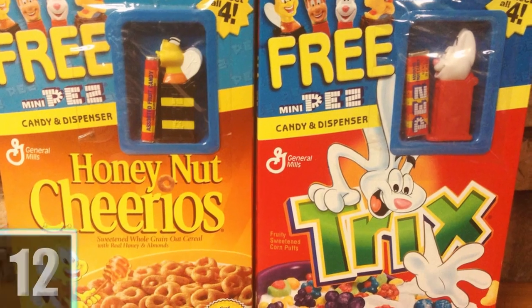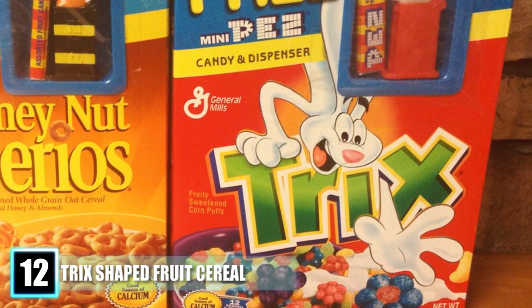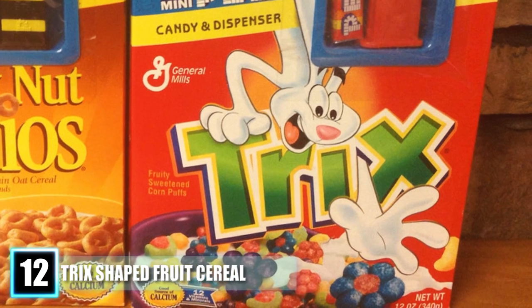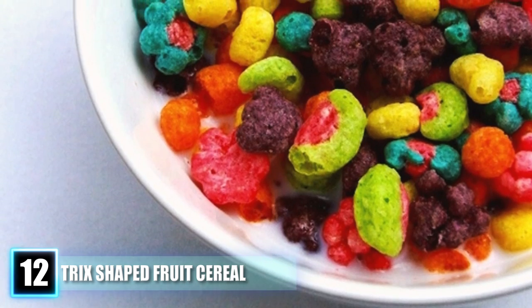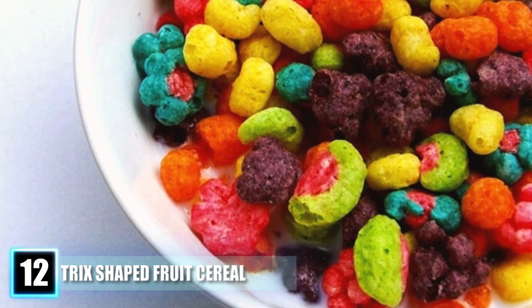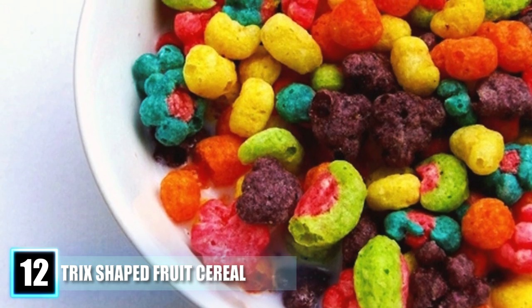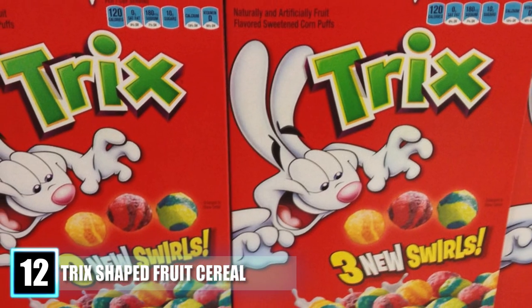Number 12: Trix Shaped Fruit Cereal. Our childhood was shattered back in 2007 when Trix changed their shape lineup from fruit-shaped cereal to spherical pieces. The cereal originally used circular pieces and changed to fruit-shaped in 1991. During this time, they also released new flavors that included Orangey-Orange, Lime Green, Grapity-Purple, and Lemony-Lemon.